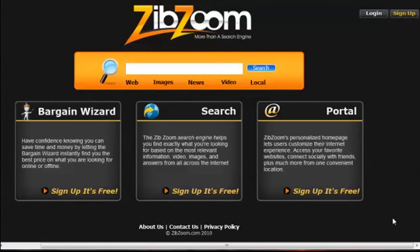Hey everybody, it's Rick Jorgensen from ZibZoom and I wanted to give you a quick tour of our new online search and shopping portal. Super excited about it and wanted to give you a quick tour, show you exactly how it works and how you can get one yourself for free.